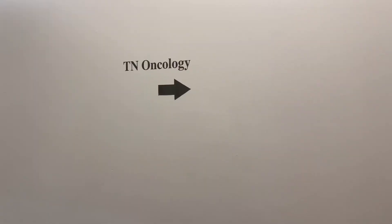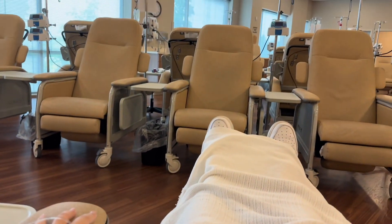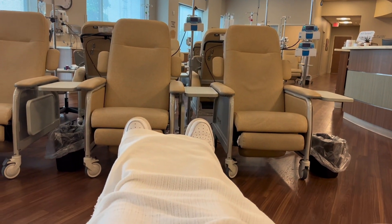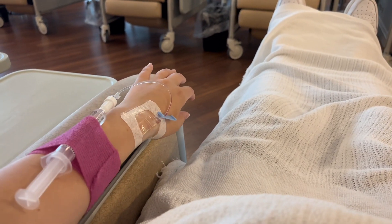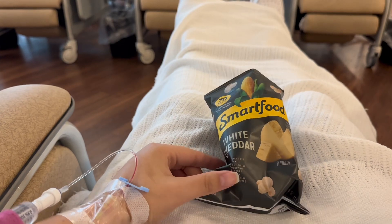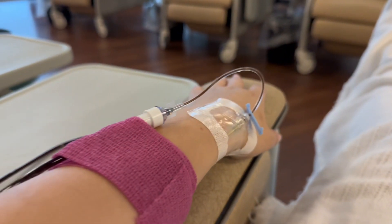Just got to the oncology department to get my infusion. I decided to take the steps. I was really nervous for my first dose, but thankfully they were all super nice and everything went well. I explained that I got sick last time, and they made sure I was warm, gave me snacks, and let me elevate my feet. I was so comfortable.